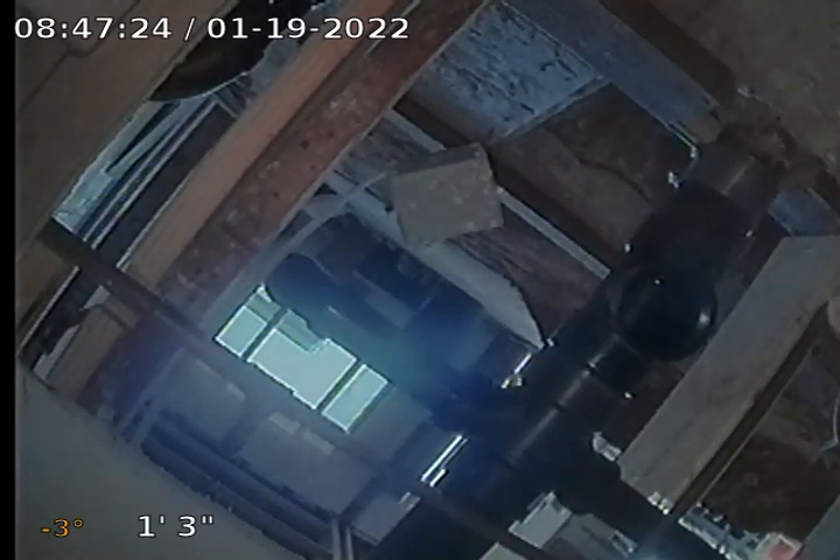Hi, this is Jerry with Cobra Rooter and Plumbing. I'm here at 3135 North 34th Street. We're doing a camera inspection here for Steve Mead. Going to run it here from this cleanout that is going into cast iron. So here we go.